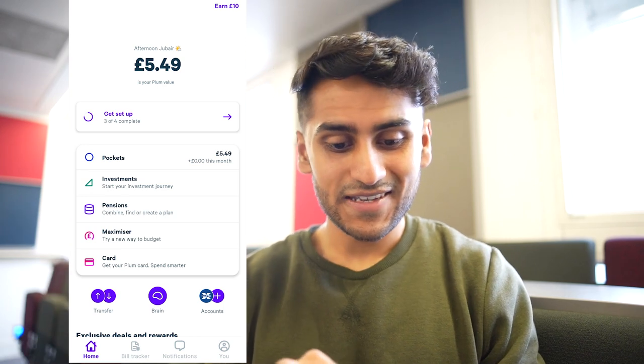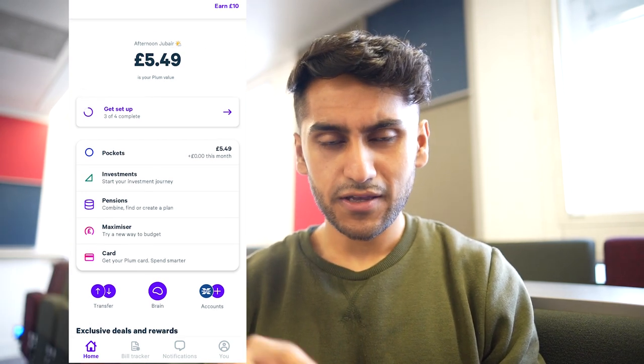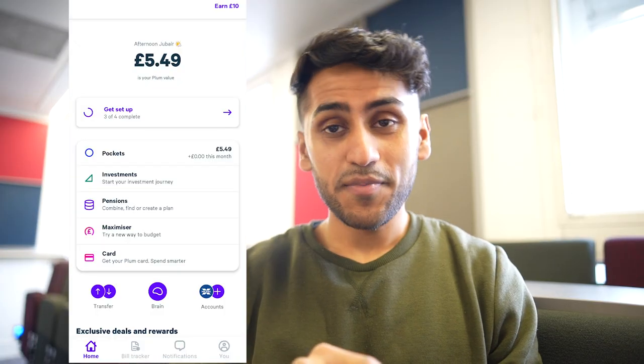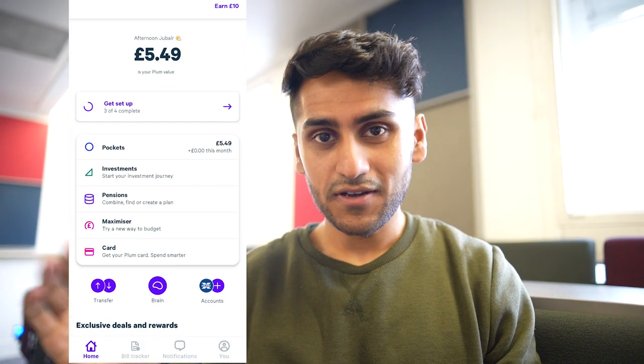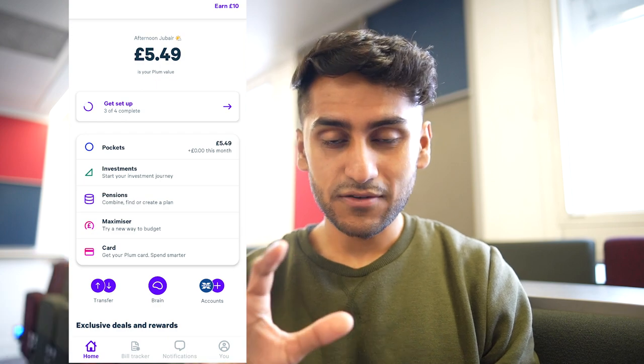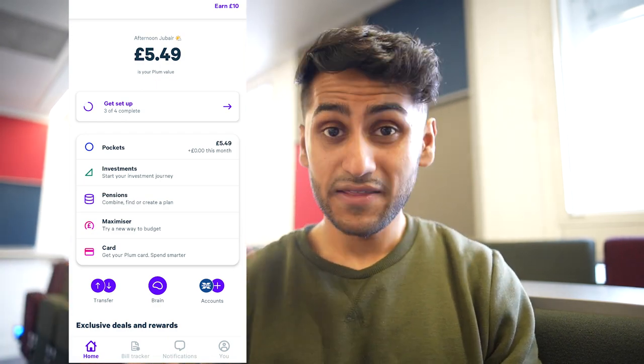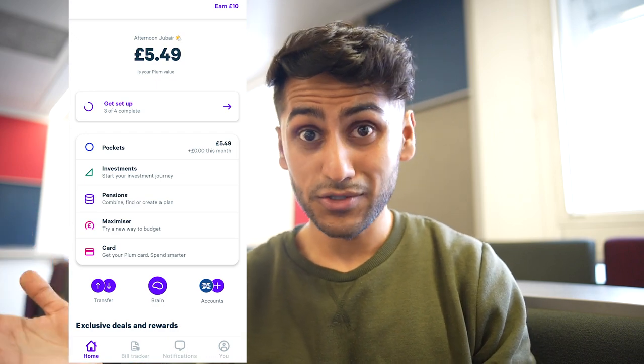When I log into the Plum app it says 'afternoon Javert' with a sunny icon. I'm not sure if it actually knows it's quite sunny outside today, but anyway £5.49 is the amount I have. Unlike the other investing apps I show, this is not my portfolio per se — this is how much I have in my Plum account, and in this video I'm going to show you what that means.